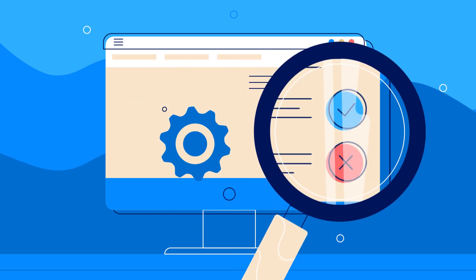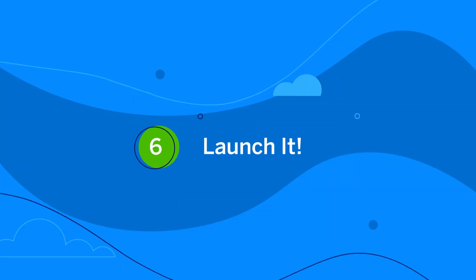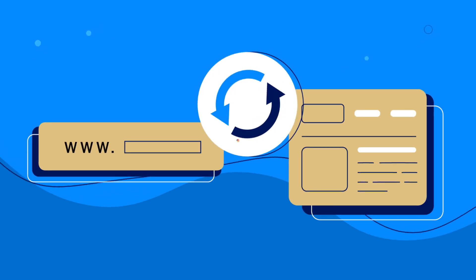Once everything's in place, you need to test — make sure you do so on mobile too, as this is where most people will visit your site from. Once testing is complete, you can launch.